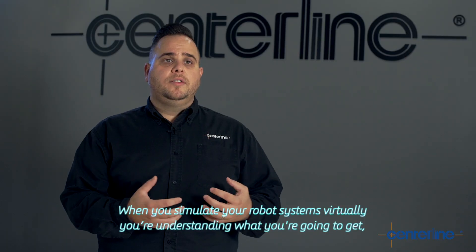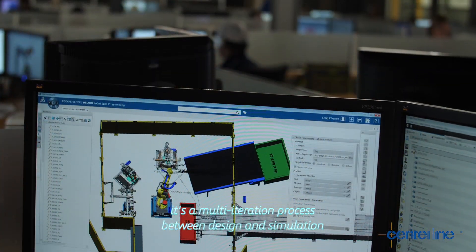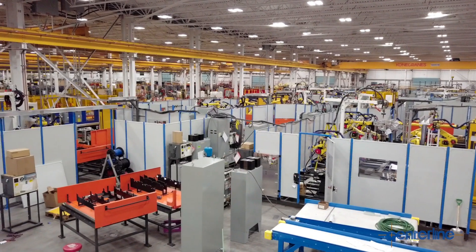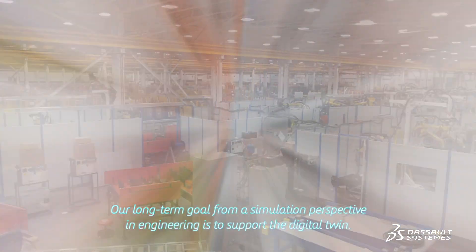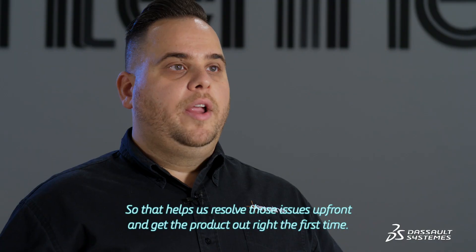When you simulate your robot systems virtually, you're understanding what you're going to get. It's a multi-iteration process between design and simulation to get the perfect product for our customers on the floor. Our long-term goal from a simulation perspective in engineering is to support the digital twin, so it helps us resolve those issues up front and get the product out right the first time.